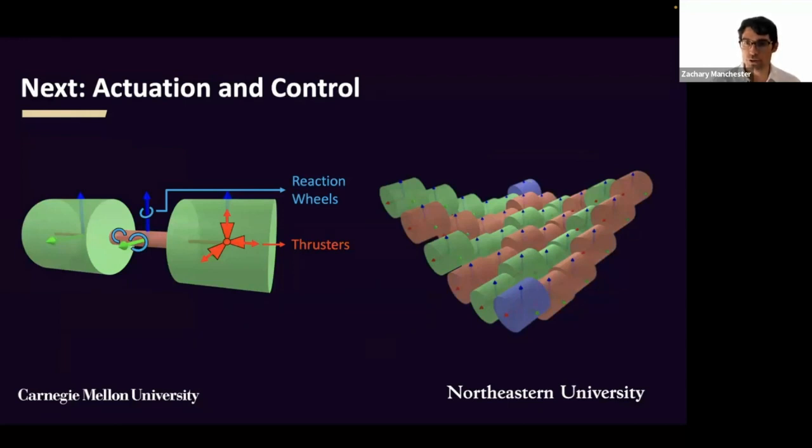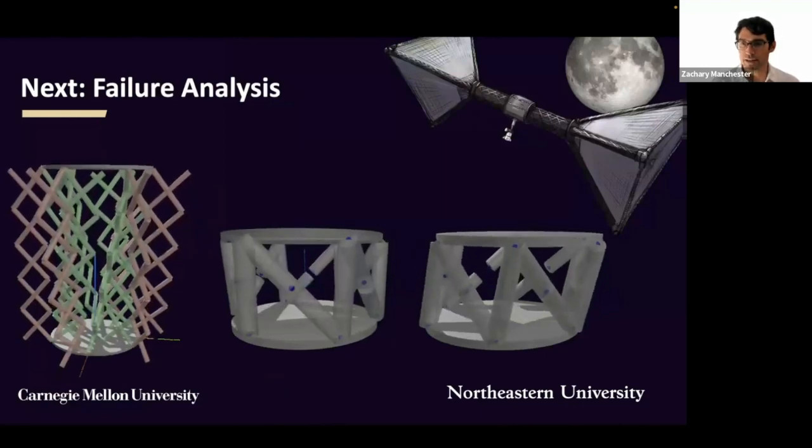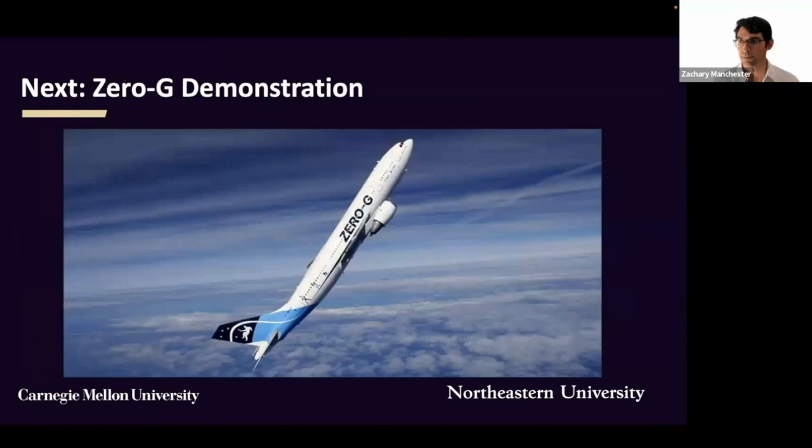We've also begun using these simulation tools to optimize placement of thrusters and momentum actuators along the structure to maneuver it while simultaneously suppressing low-frequency flexible modes, as would be necessary during delta-v maneuvers for station keeping. We're also looking into jamming during deployment and how we might mitigate this with extensive Monte Carlo simulations. We are in the process of building hardware suitable for a zero-g test flight to ensure that our models align with the behavior of the physical system.